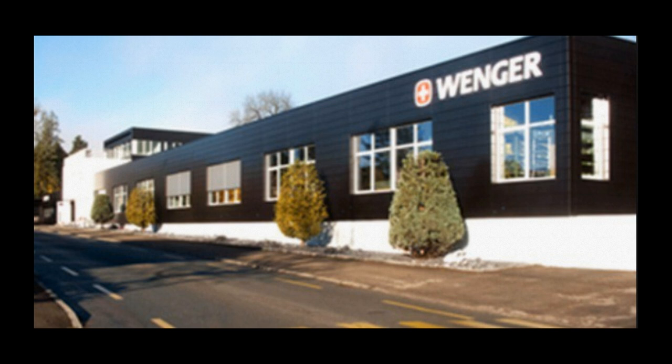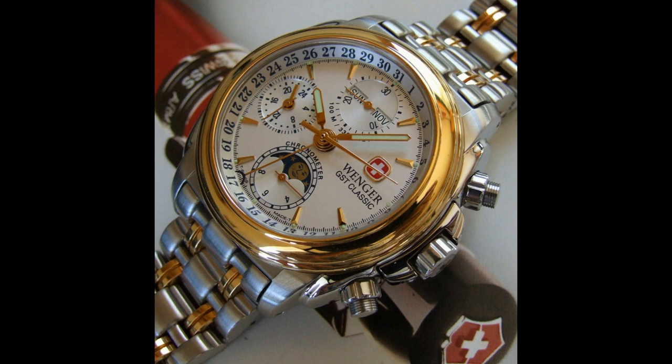Eventually, Victorinox became the sole producer of the Swiss Army knife, while both companies continued to produce watches under separate names. While the Wenger brand is known as an entry-level watch, that's not to say they haven't produced their share of quality watches. Their most famous high-level watch is the GST Classic, a mechanical watch powered by the famous Valjoux 7750 27-jewel movement. This watch retailed for over $10,000 US dollars and came with every conceivable complication, including moon phase, day-date, month, second time zone, and chronograph.